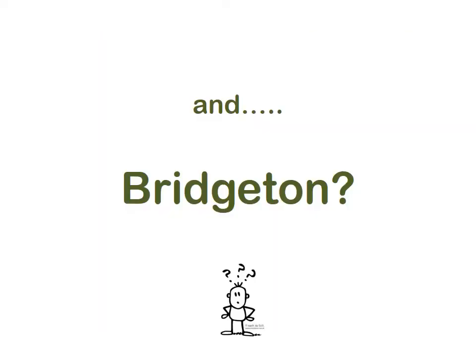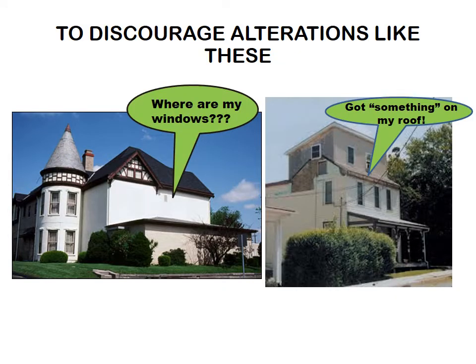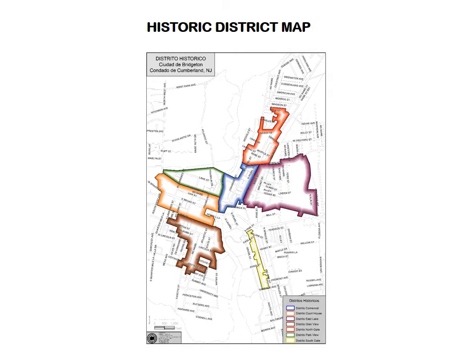So we know what we have and maybe we know why we should protect it, but how does this actually work here in Bridgeton? In Bridgeton, we have a local law adopted in 1984 that sets out a process not just to prevent owners from doing what is wrong, but to encourage them to do what is right. People who know Bridgeton history and architecture review work on properties within the district and try to discourage alterations that not only destroy character, but also have a terrible negative impact on property values and on the way we see and experience the city. If your property is located within the limits of the historic district and you are planning exterior work on your building, you need to start at the zoning office by applying for a certificate of appropriateness.